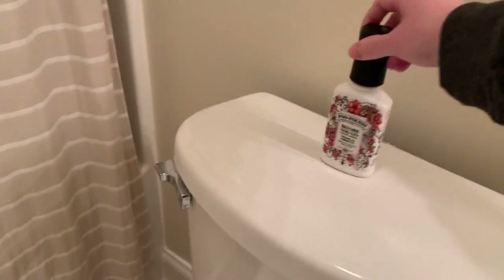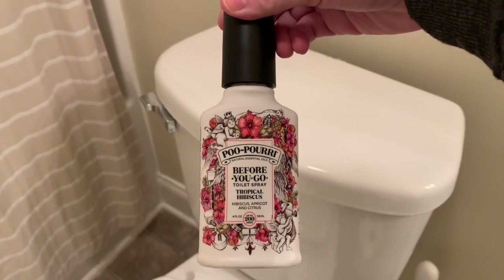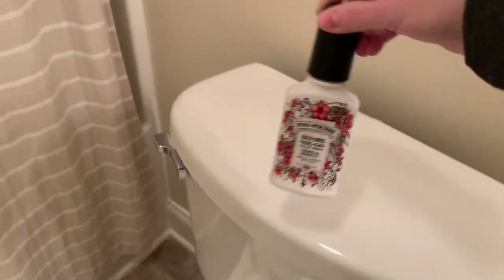Another thing I like to keep on the back of my toilet is Poo-Pourri. It's something you spray down into the toilet — it kind of makes a coat or film on top of the water. Then if you have to do your business, it masks those bad odors. It really does work. If you haven't heard of this, look it up — look up the advertisements for Poo-Pourri. They're hilarious, but it really is a nice thing to have for the guest bathroom so there's no embarrassment.